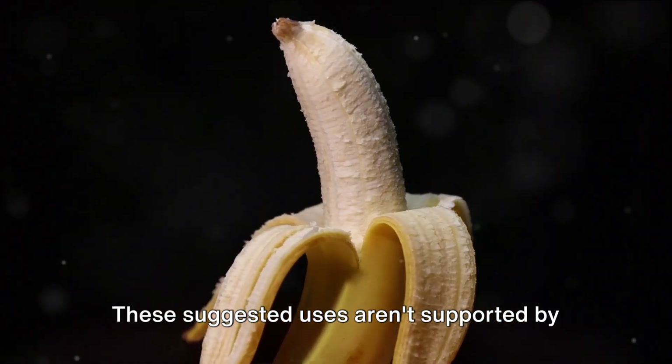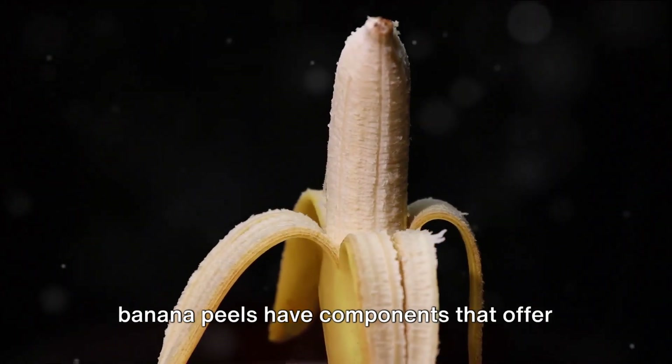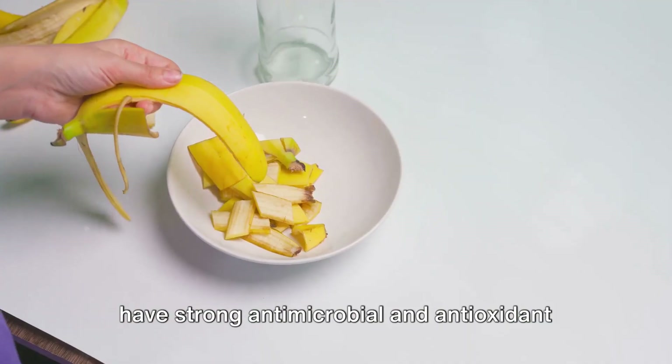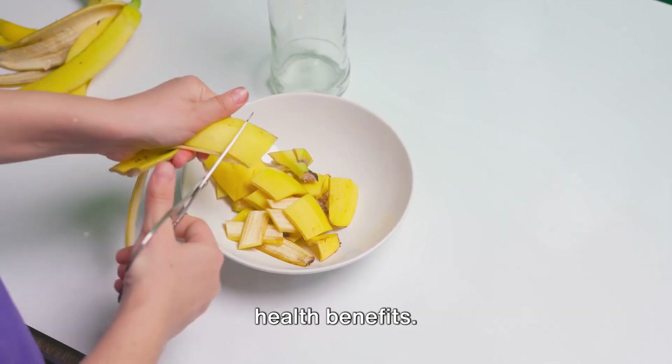These suggested uses aren't supported by clinical research, but studies show that banana peels have components that offer possible benefits. Banana peels are rich in phenolics, which have strong antimicrobial and antioxidant properties and are associated with many health benefits.